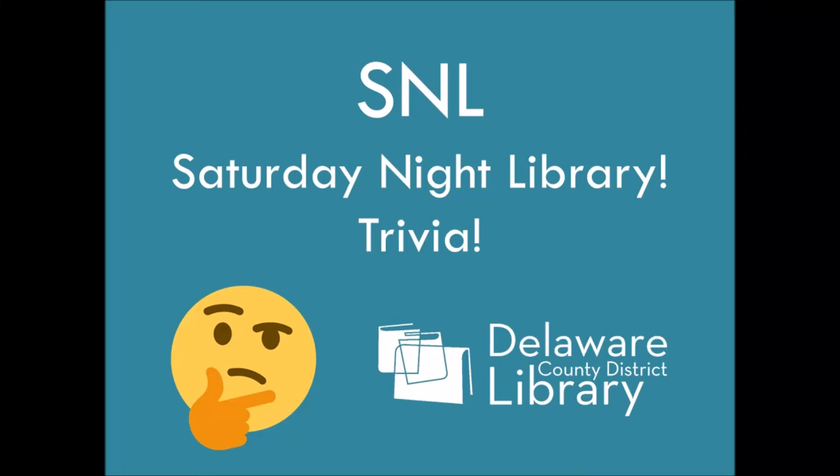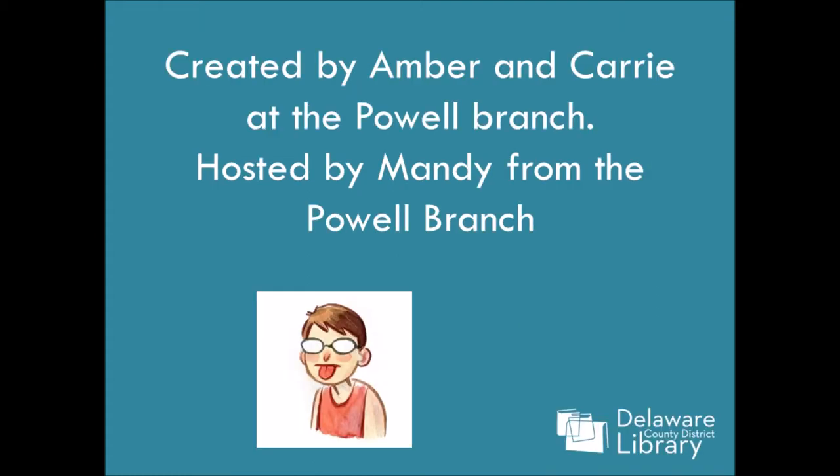Hi Delaware! Welcome to SNL, Saturday Night Library, also trivia. This series was created by Amber and Carrie at the Powell Branch, and I am your host Mandy, also from the Powell Branch.